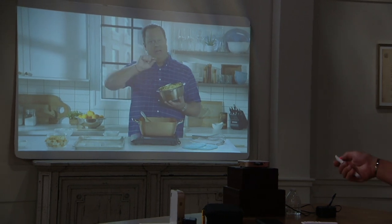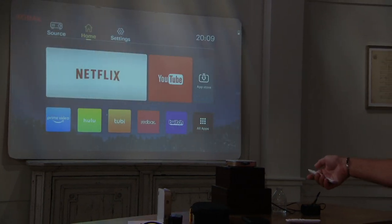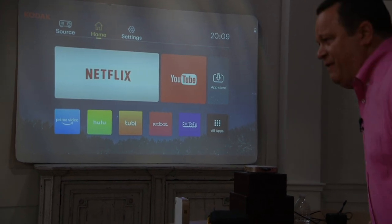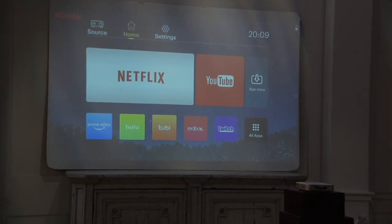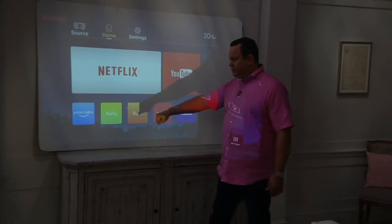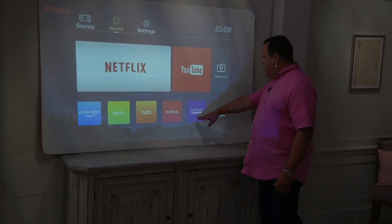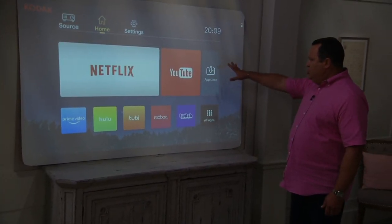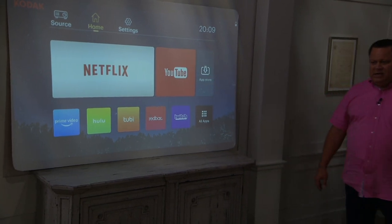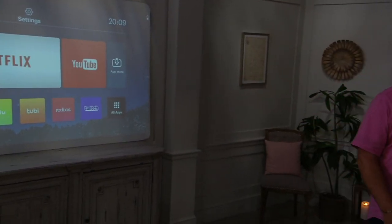Let me show you the apps included here. Do you have Prime Video in your life? Do you stream video from Prime? What about Hulu? Red Box, Twitch, YouTube, Netflix — all of it's here. This is what makes this so extraordinary.